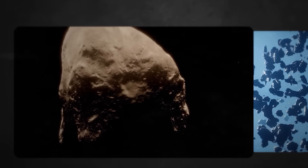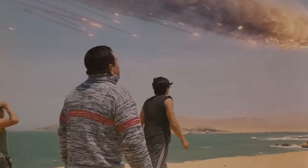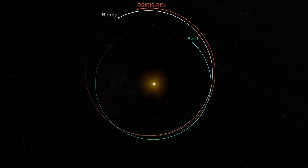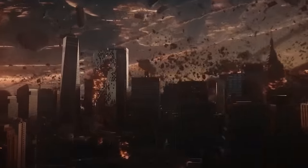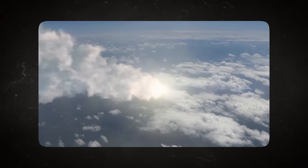The third, and arguably the most critical, objective was Earth's impact hazard assessment. Bennu was no ordinary asteroid — it had the potential to pose a threat to our planet. On September 25, 2135, Bennu was forecasted to perform a close flyby of Earth. The gravitational influence of our planet would alter Bennu's trajectory, making precise calculations an imperative necessity. This was further complicated by non-gravitational forces like the Yarkovsky effect, which could subtly shift the asteroid's path over time. The stakes were high, as understanding the dynamics of this celestial dance was crucial for Earth's safety.